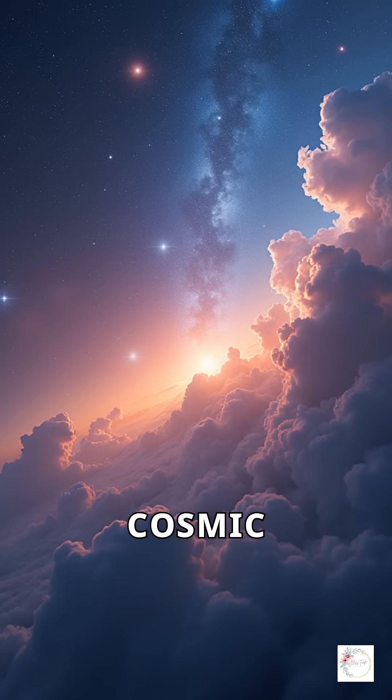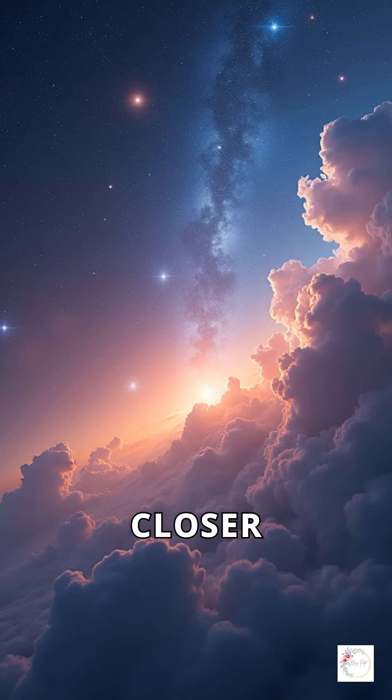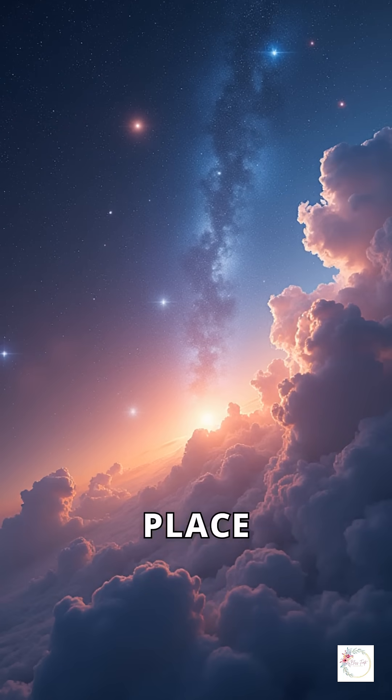As we continue to explore this cosmic giant, we edge closer to answering fundamental questions about our place in the universe.